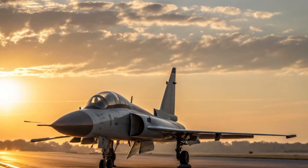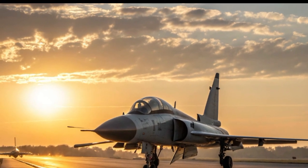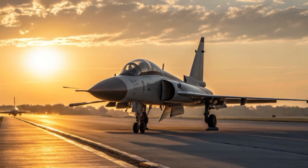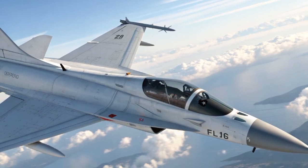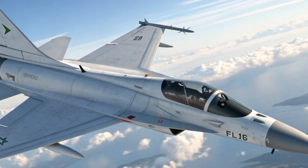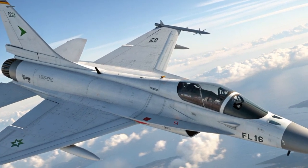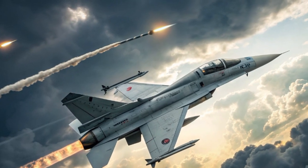These features combined make the PFX not only a fighter but a survivable machine designed to keep its pilot alive and in the fight. Its unique selling points are what make it stand out globally. First, it offers fifth-generation inspired features — stealth shaping, modern avionics, and multi-role versatility — at a fourth-generation price, without the astronomical costs of aircraft like the F-35 or Rafale.